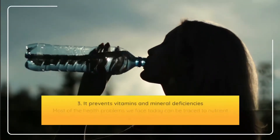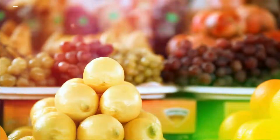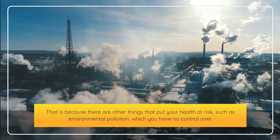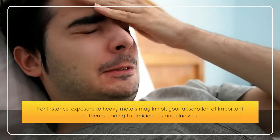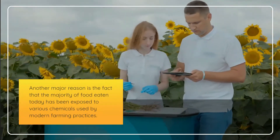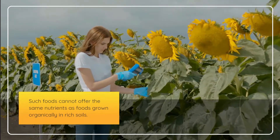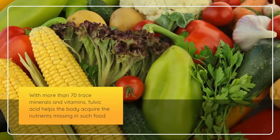Third, fulvic acid prevents vitamin and mineral deficiencies. Most health problems today can be traced to nutrient deficiencies. Even eating healthy whole foods may leave you deficient due to environmental pollution and exposure to heavy metals, which can inhibit absorption of important nutrients. Additionally, most food today has been exposed to chemicals used in modern farming, and with more than 70 trace minerals and vitamins, fulvic acid helps the body acquire the nutrients missing in such food.